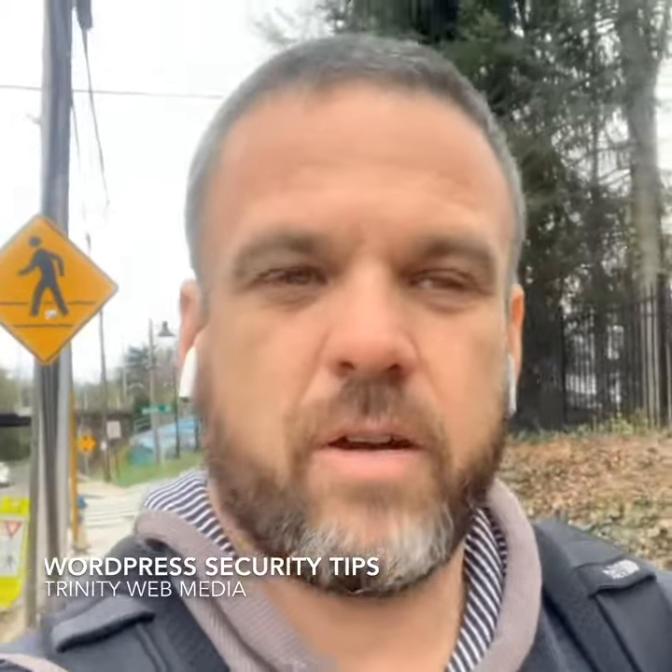Hey everyone, Greg Taylor from Trinity Web Media. Thanks for checking out another bonus episode of The New Marketing Show, getting us on YouTube, Instagram, TV, wherever you get this content.